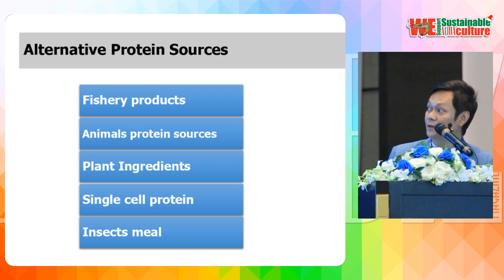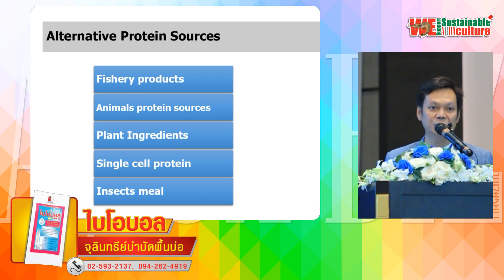The fourth alternative is single cell protein like yeast. Almost all aquaculture species cannot digest single cell protein well, so digestibility must be considered first. The last one is insect meal, which is a very hot issue now because it has been approved in the EU. However, insect meal has high protein and high fat, which can sometimes affect digestion as well.